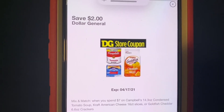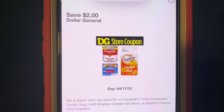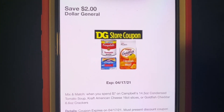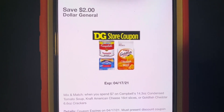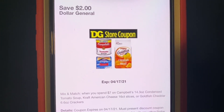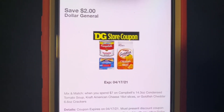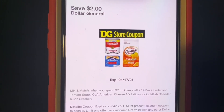If you want, you could get all Goldfish, or seven of the tomato soup — whatever you want. But I did do a mix. I got the cheese, the tomato soup, and the crackers. This is save $2.00 when you spend $7.